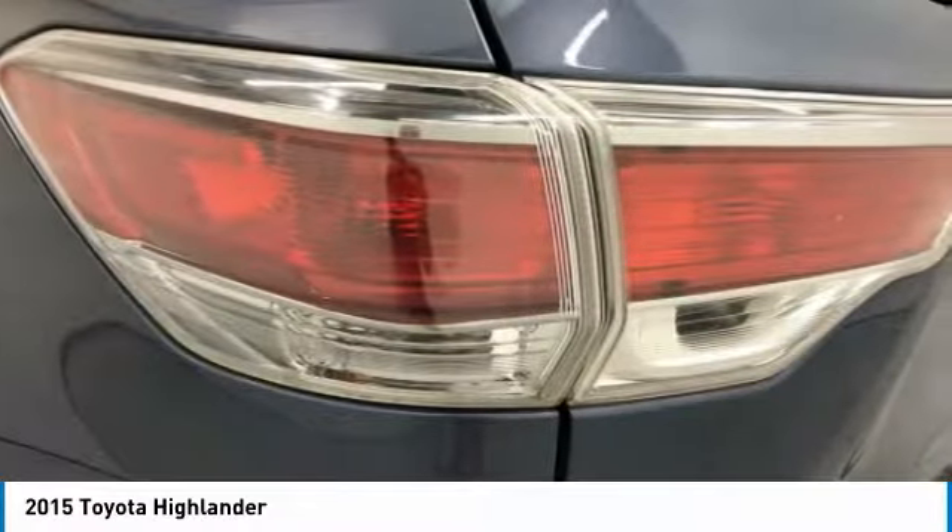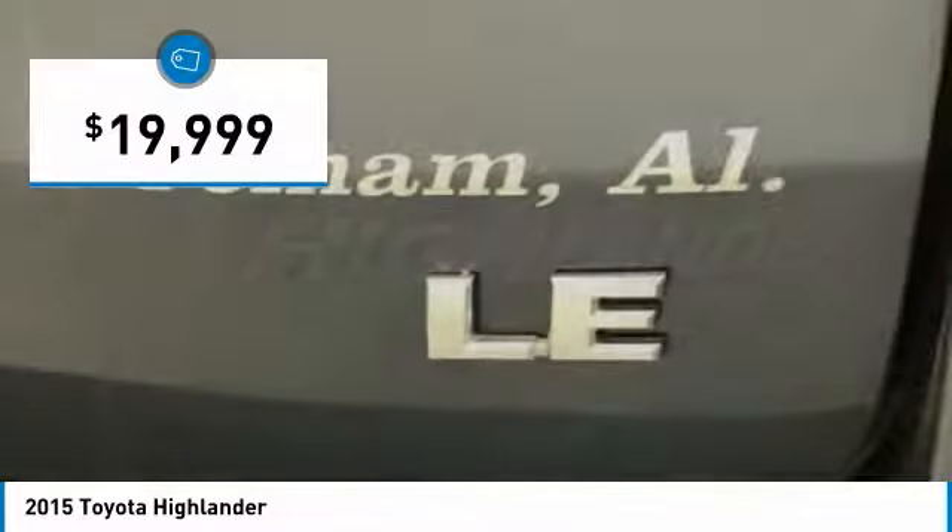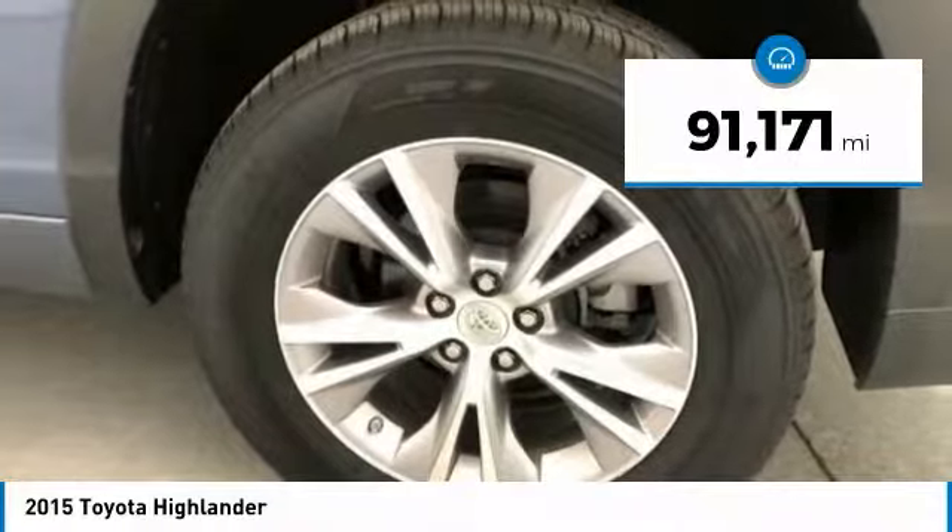A 2010 top safety pick, the Highlander is where substance meets style and is priced below $20,000. This vehicle has less than 95,000 miles.